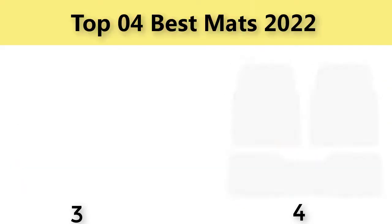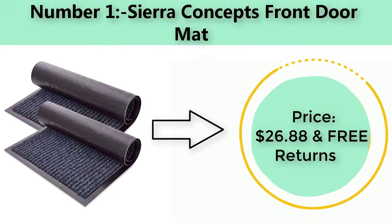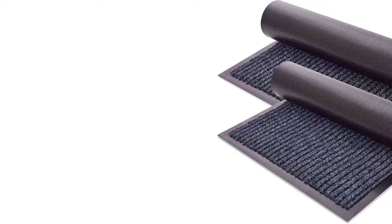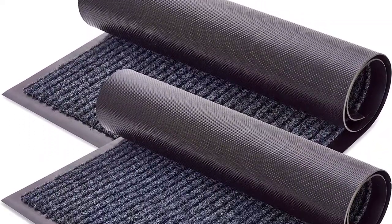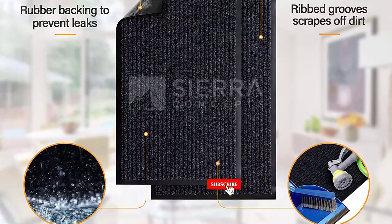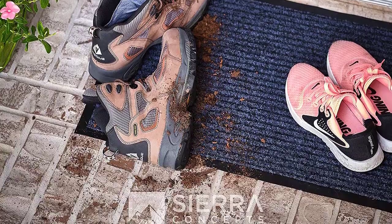Number one: Sierra Concepts front doormat. Price: $26.88 with free returns. Brand: Sierra Concepts. Size: 30 inches x 17 inches. Material: polyester. Weave type: machine made. Item weight: 4.2 pounds.